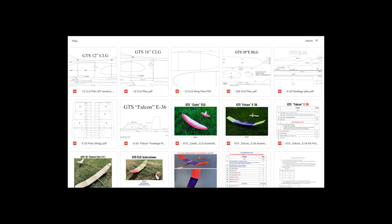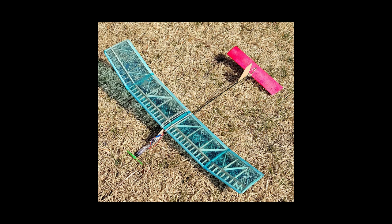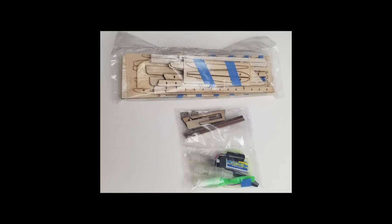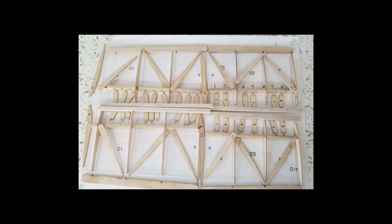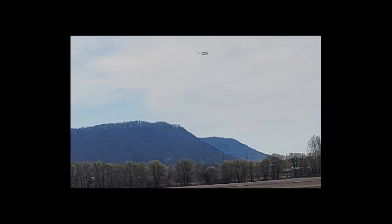GTS is a family operation and they really have some nice offerings. I built their simple catapult glider the Cadet, which flies really well, and I've built their E20. Even though it appears there are a lot of pieces in the wing, it builds rather fast because the pieces interlock so well, and you can even get the motor, propeller, and battery included. Here you see the wing under construction. With a 15-second motor run it'll get up really pretty high.